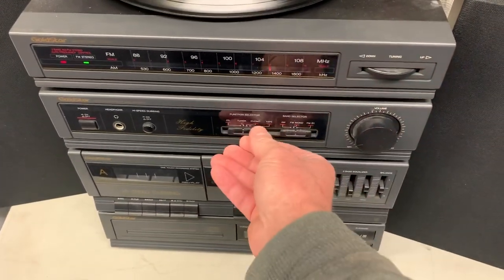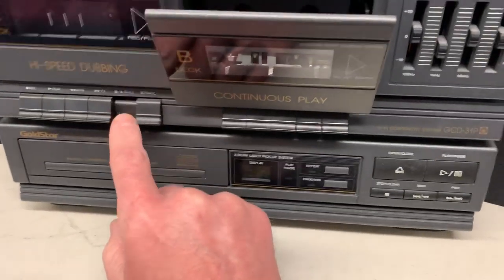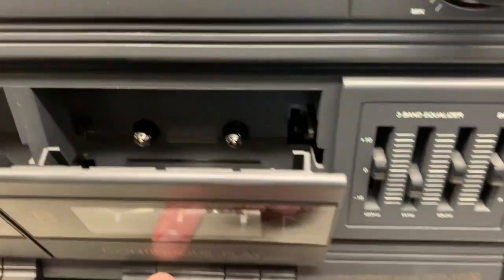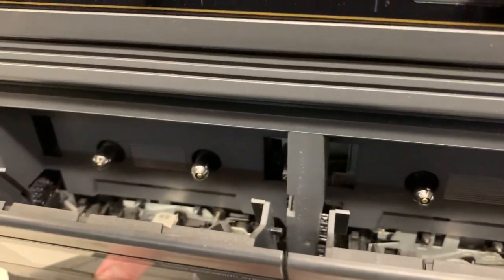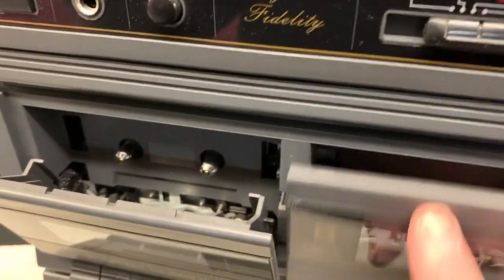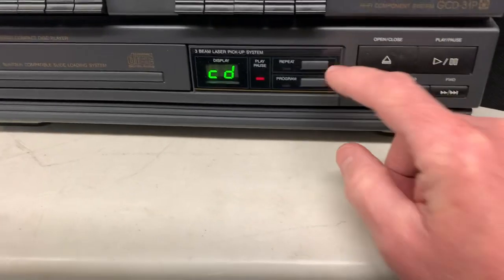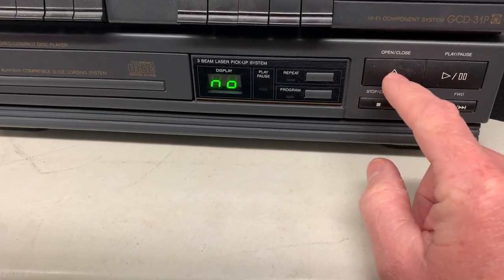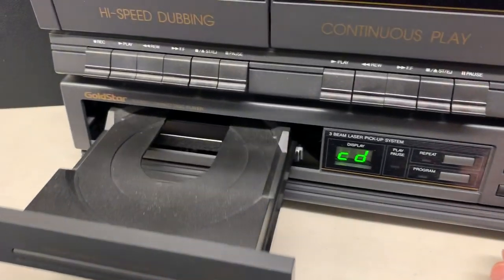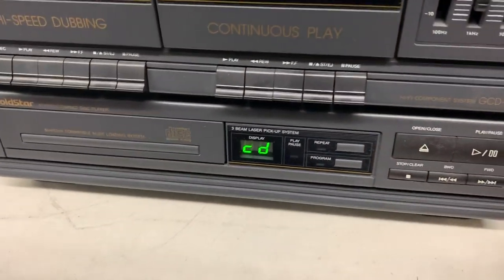I'll turn it over to the tape deck. I don't have any tapes but both sides do play when I push the button. Down below we have the CD player and again I don't have any CDs out here, but it opens up okay and closes. This thing is in really nice shape so I wouldn't have any hesitations that it doesn't work.